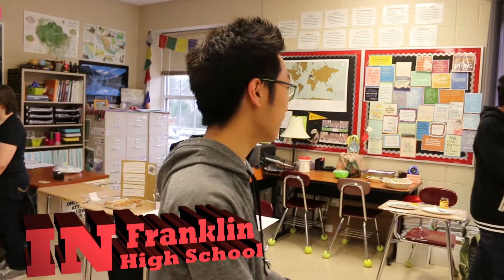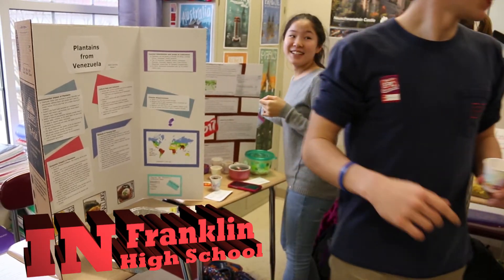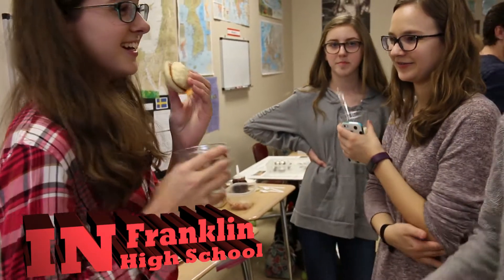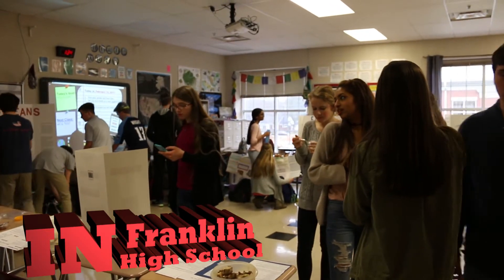We are doing the food fair, and basically we each bring a crop and we bring food from our own countries that we picked in class, and we have information and facts and stuff like that.